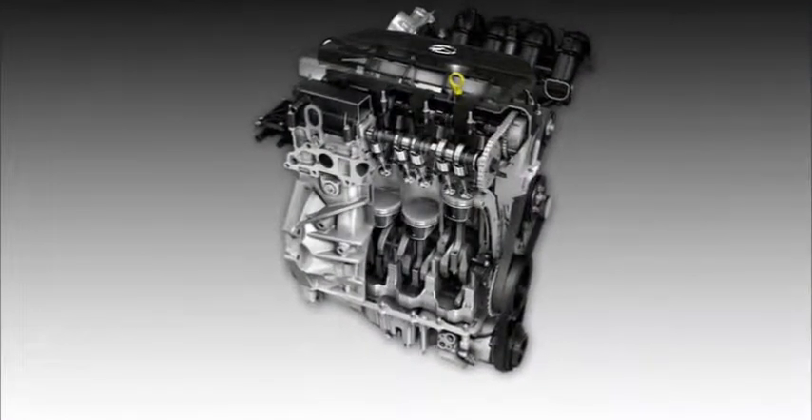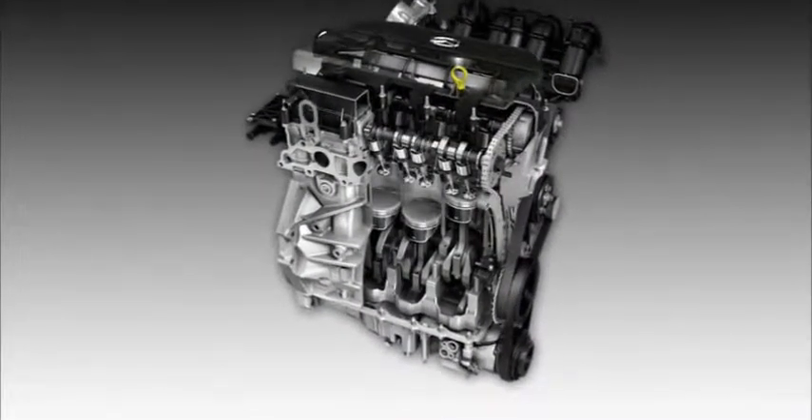The 2.0-liter engine achieves an impressive 25 miles per gallon city and 33 miles per gallon highway with the manual transmission, while the automatic delivers 24 miles per gallon city and 33 miles per gallon highway.